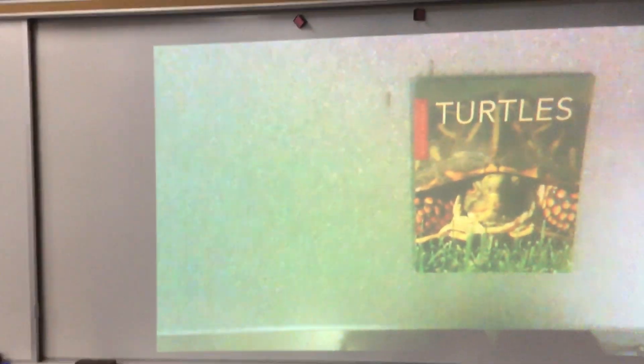The end. Well, kindergarteners, I hope you enjoyed some of those fun facts about turtles. Hope to see you soon.